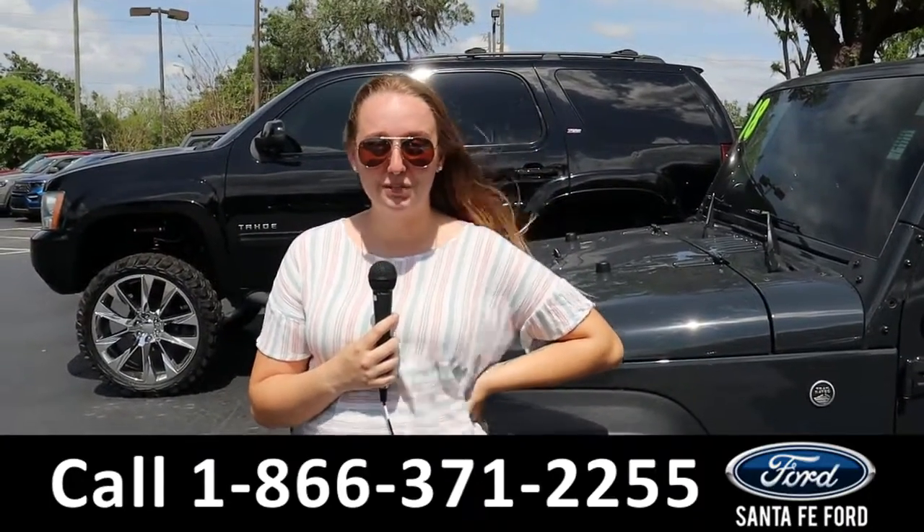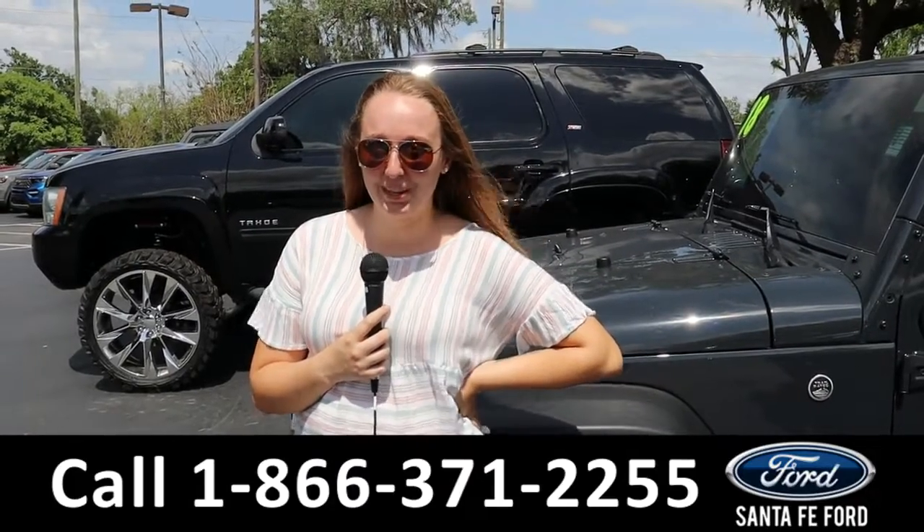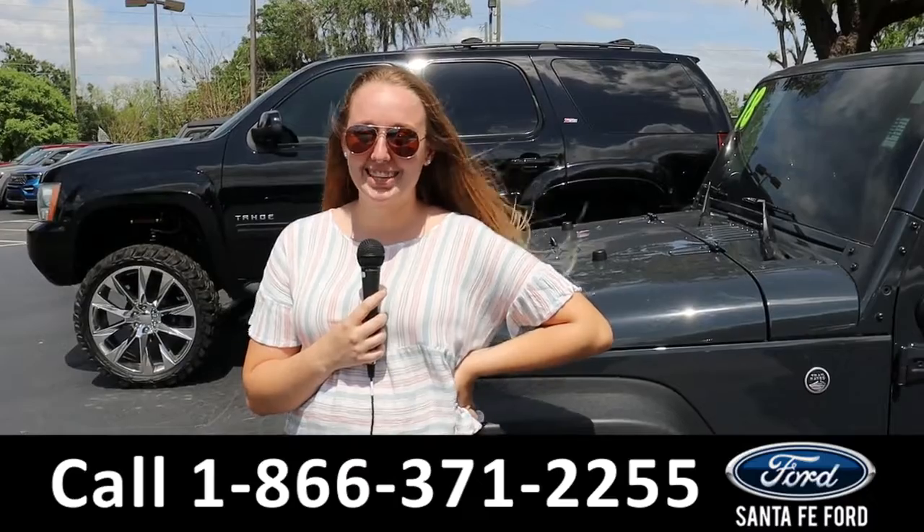That was a Ford EcoSport. For more information, you can check out our website at SantaFeFord.com or call the number below. My name's Ashlyn — thank you all for watching.